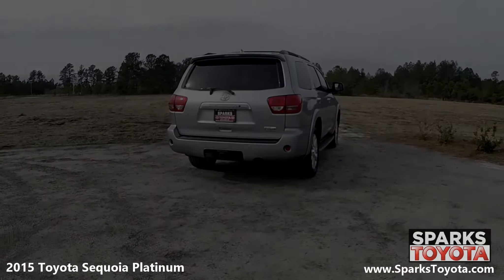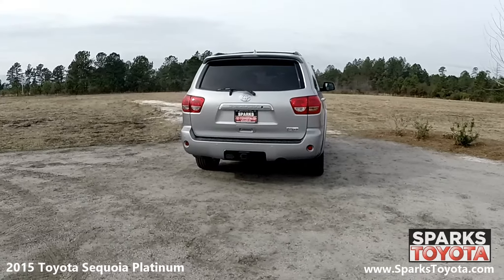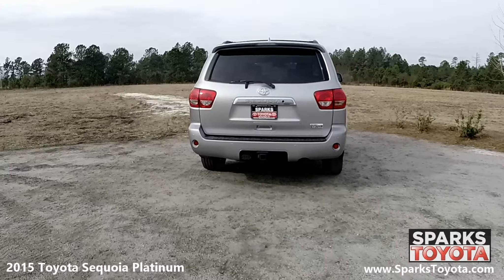At the back of the Sequoia, you can see the shark fin antenna and lip spoiler, along with power rear window with wiper, large brake lights, tow package, and a step bumper.